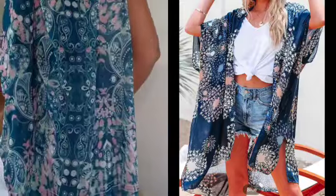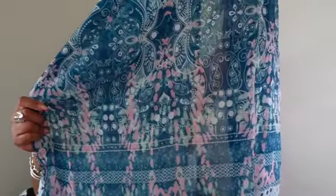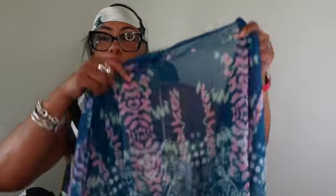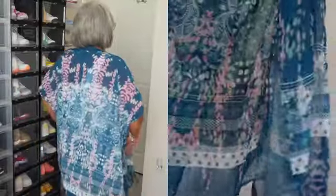Here is another cover-up — a plus size boho cover-up, one size fits all in plus sizes. This was eleven dollars and 78 cents and it comes in three different color prints: blue, green, and white. I chose the blue one. You can wear this as a cover-up, with shorts, jeans, or a tank top — however you like. The material is really nice. I'm five-eight so you'll see how long it is when I try it on.